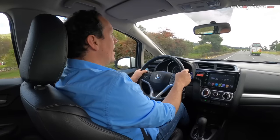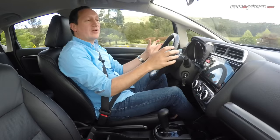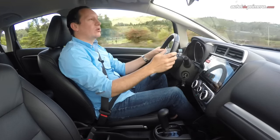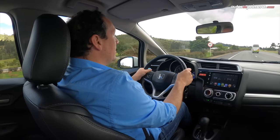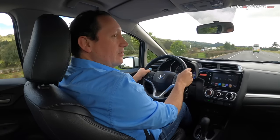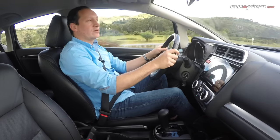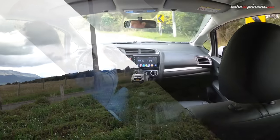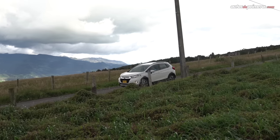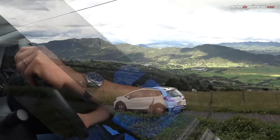La suspensión ha sido reforzada para carreteras destapadas o calles muy malas; se siente un poco firme, pero absorbe muy bien los baches del camino. Otro punto a favor es la maniobrabilidad, pues su peso y tamaño lo hacen muy fácil de manejar, con una dirección de ángulo de giro muy corto para dar vuelta en cualquier calle. Tenemos muy buena visibilidad en todos los ángulos. Los frenos me parecieron un poco largos y los traseros son de tambor, pero en general la WRB transmite confianza y es muy agradable de conducir.